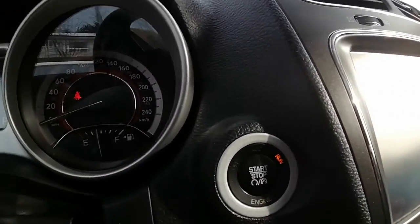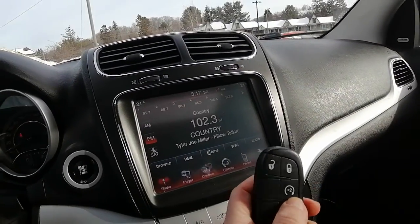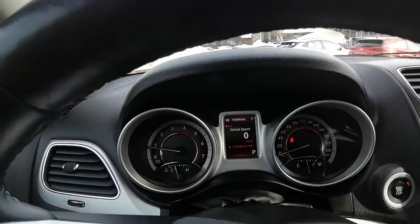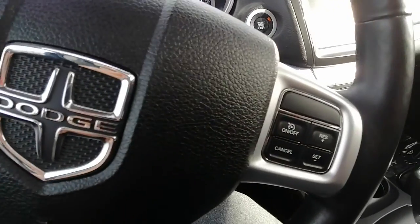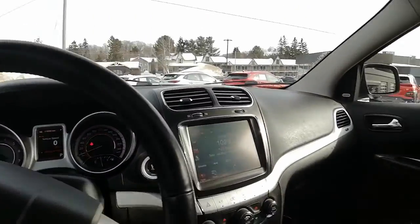It is a push-to-start and it has remote start on the key fob, which is great. We're currently sitting at 119,306 kilometers, so there's still lots of life left in this Journey.